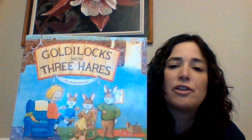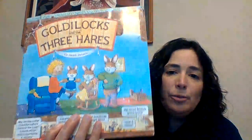Welcome back to Miss Jessica's fairy tale story time. Last week we did Goldilocks and the Three Bears. We are actually going to continue that kind of story time, but this time I'm going to read to you Goldilocks and the Three Hares, and then we will move on to another fairy tale.